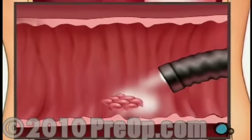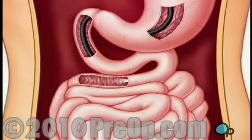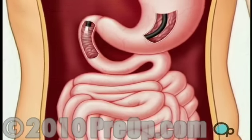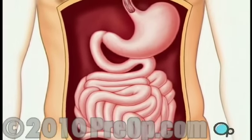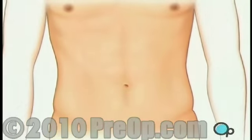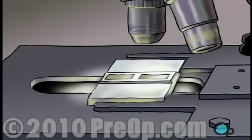After a thorough exam, the endoscope is carefully removed and the support piece is taken out of your mouth. Any tissue specimens removed during the procedure will be sent immediately to a lab for microscopic analysis. Your doctor will tell you when to expect results from those tests.